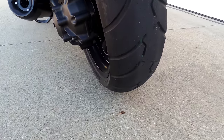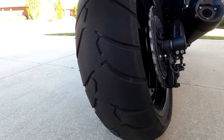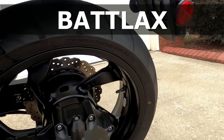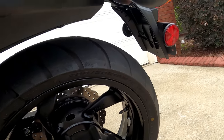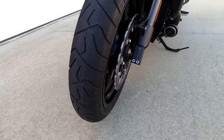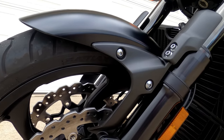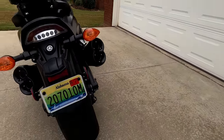The tires in general — I haven't had any issues with traction. They seem to grab well at all speeds and all angles. The rear tire is a Bridgestone Battlax, size 200/50 on an 18-inch rim. The front tire is also a Bridgestone Battlax, 120/70, also on an 18-inch rim. The tail light is LED.